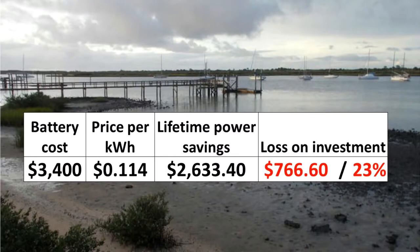Energy storage does provide homeowners redundancy during a grid outage, but the financial return on investment may not justify energy storage. In many service areas, retail energy prices are so low that savings do not cover the price of a primary energy storage battery over its 10-year lifetime.